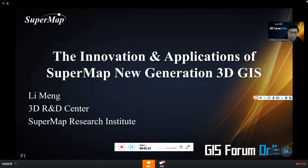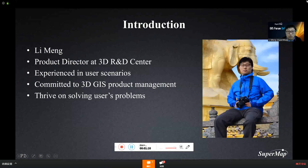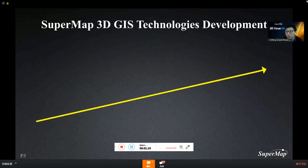Ladies and gentlemen, my name is Limong from 3D R&D Center. It's my great honor to have this opportunity to share the report with the audience. I'm working at the 3D R&D Center, thriving on solving users' various problems. SuperMap 3D GIS has gone through more than 10 years of development. Let's make a quick retrospect of what we have done over the years.